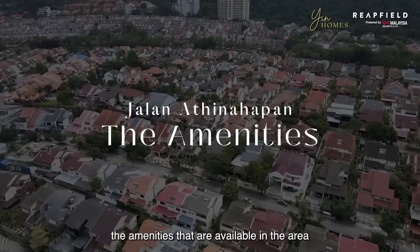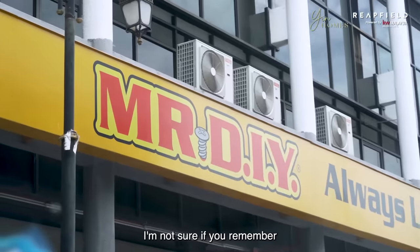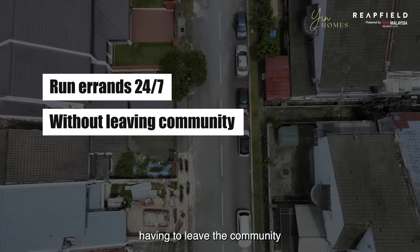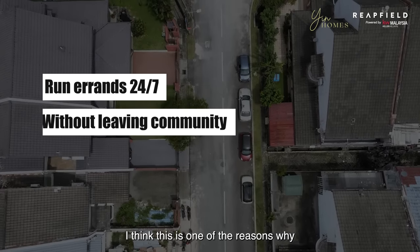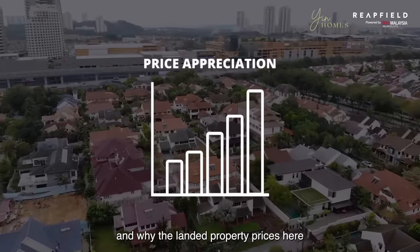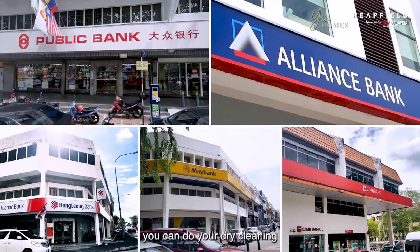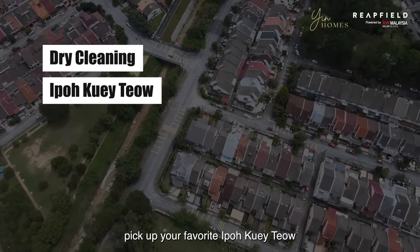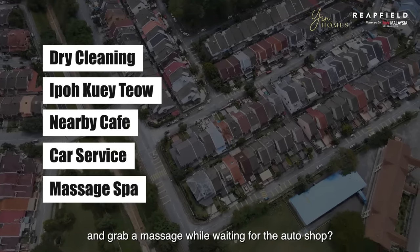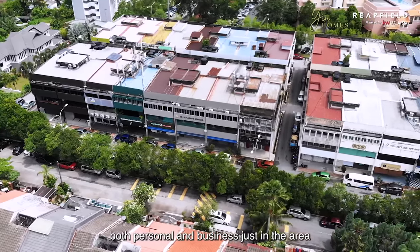Let's consider the amenities available in the area. TTDI has one of Klang Valley's best amenities. We recently posted how you can spend an entire day running all your errands without having to leave the community. This is one of the reasons why more and more people are looking into TTDI to call home, and why landed property prices here continue to appreciate. All major banks are located in this area. You can do your dry cleaning, pick up your favourite ipoh kuih-telit while making a pit stop for a nice cup of latte. Need to fix your car and grab a massage while waiting at the auto shop? You can run your entire day of errands, both personal and business, just in the area.